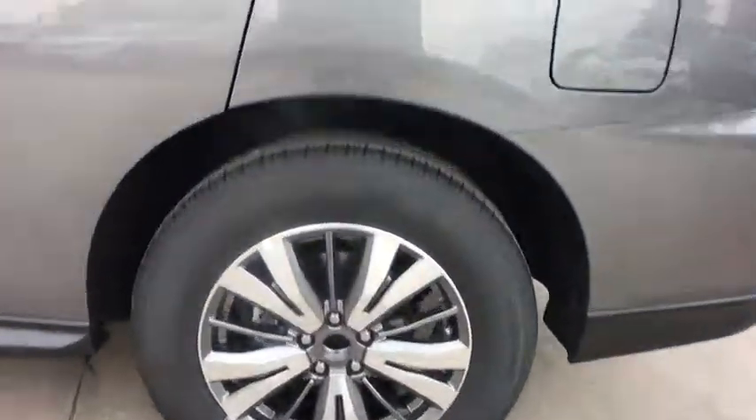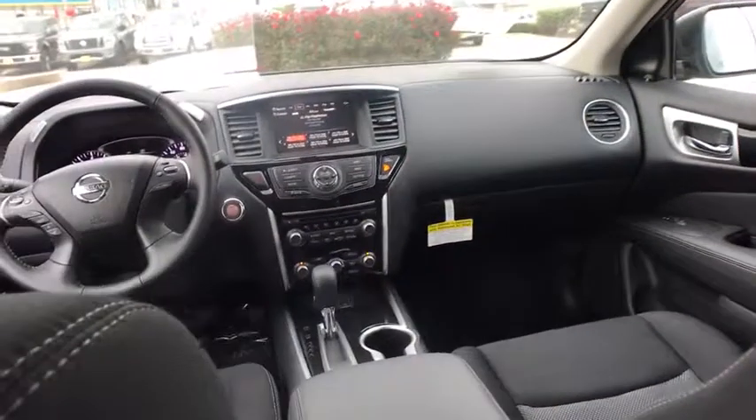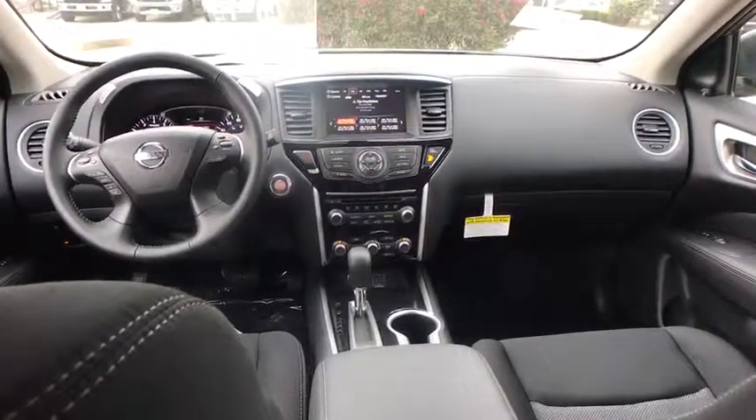Bluetooth, power steering, adjustable steering wheel, keyless start, four-wheel disc brakes, aluminum wheels, cruise control, auto dimming rear view mirror, universal garage door opener, front wheel drive, AM FM stereo radio.